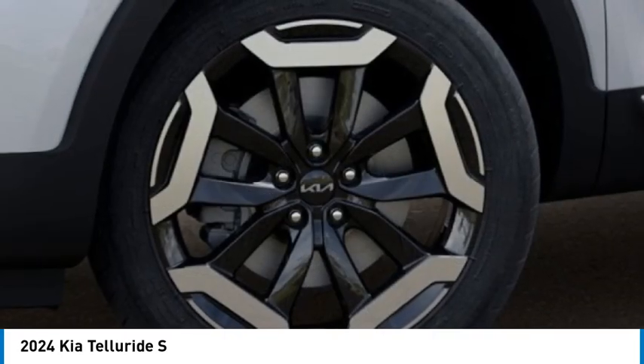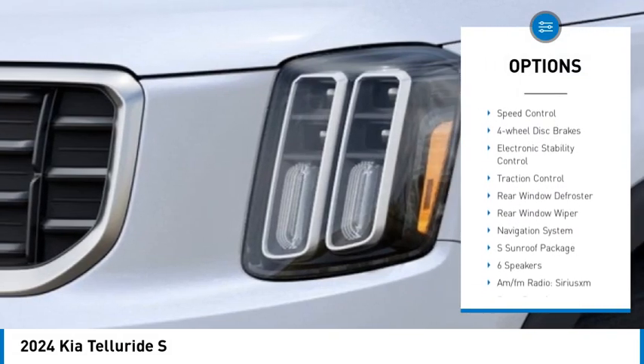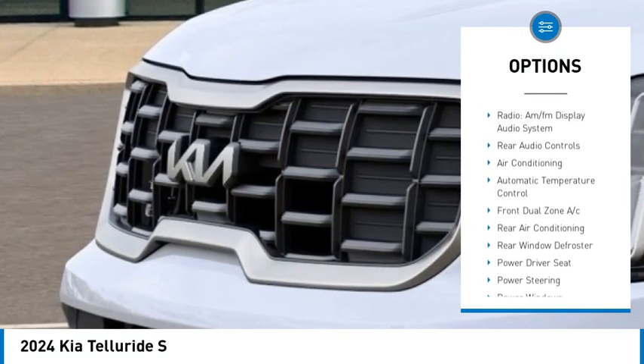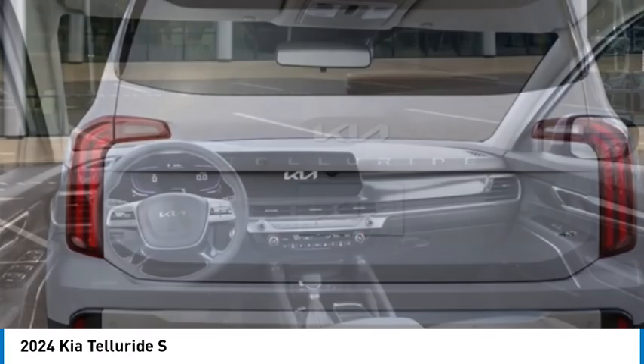Here are some of this vehicle's great options: rear spoiler, alloy wheels, brake assist, remote keyless entry, speed control, four-wheel disc brakes, electronic stability control, traction control, rear window defroster, rear window wiper.